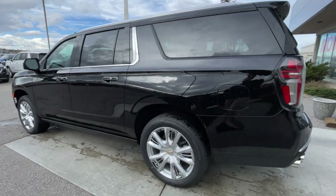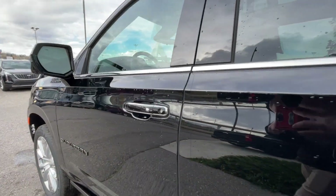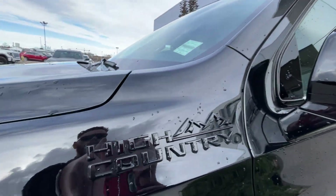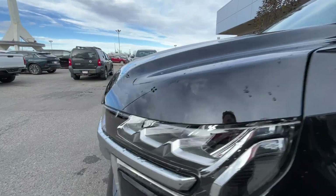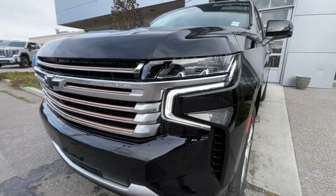Taking a look at the exterior of the Suburban, starting off with the 22-inch wheels paired up with Bridgestone Alenza tires. We have chrome door handles with paint-matched accents, blacked-out Suburban badges on the doors, paint-matched mirrors with LED turn signals, blacked-out High Country badges on the fenders, and around the front of the vehicle, a blacked-out Chevrolet bowtie in the center of the grille.